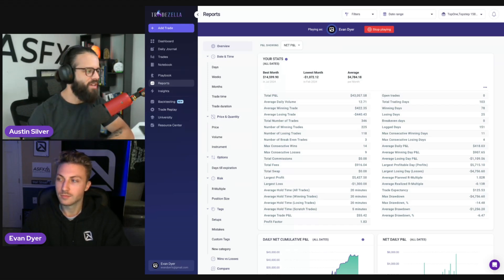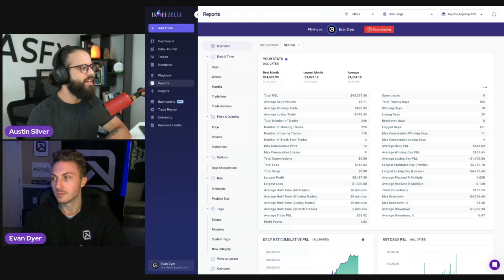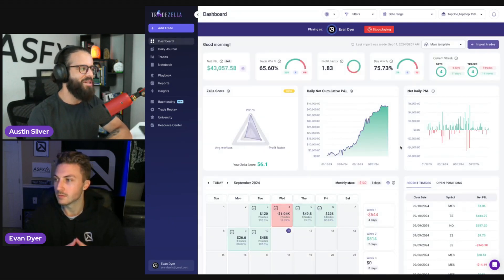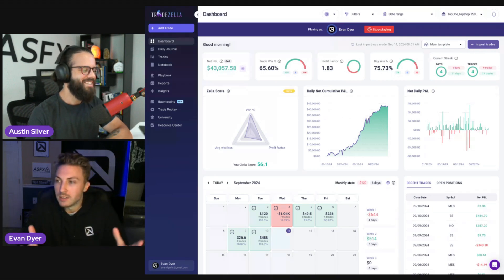Let's get into it, Ev. You've got a really nice-looking TradeZella — I've got to show everybody your dashboard. I like the day-win percentage a lot, and I'll take the trade-win at 65%. In the moment, for all of us, it feels like maybe 70, 75, 80 — but truthfully, it's only a 65.